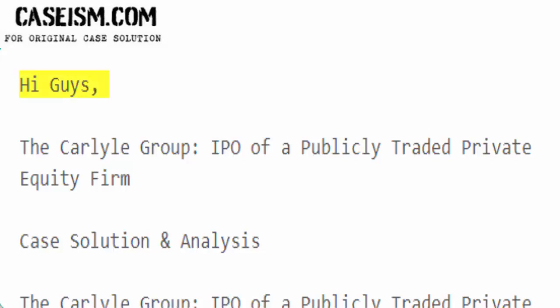Hi guys. The Carlyle Group: IPO of a Publicly Traded Private Equity Firm — Case Solution and Analysis.